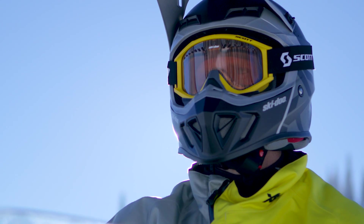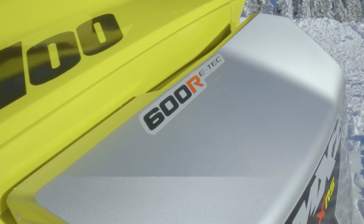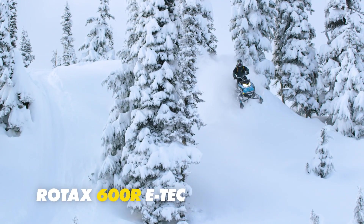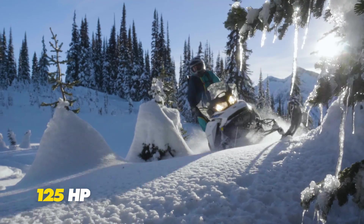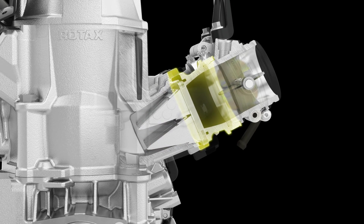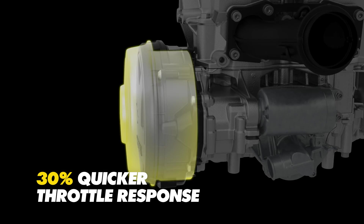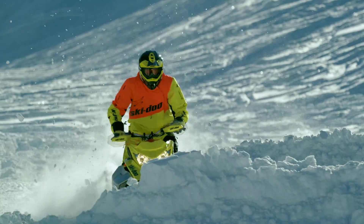Introduced in mid-January 2018, the Rotax 600R E-Tech expands its presence in the Ski-Doo lineup through trail, crossover, and mountain segments. This latest Rotax E-Tech two-stroke boosts power output to 125 horsepower. Incorporating second-generation E-Tech technology gleaned from its Rotax 850 E-Tech big brother, the 600R produces dynamic power at any throttle position, giving riders heart-pounding acceleration and excitement with every squeeze.